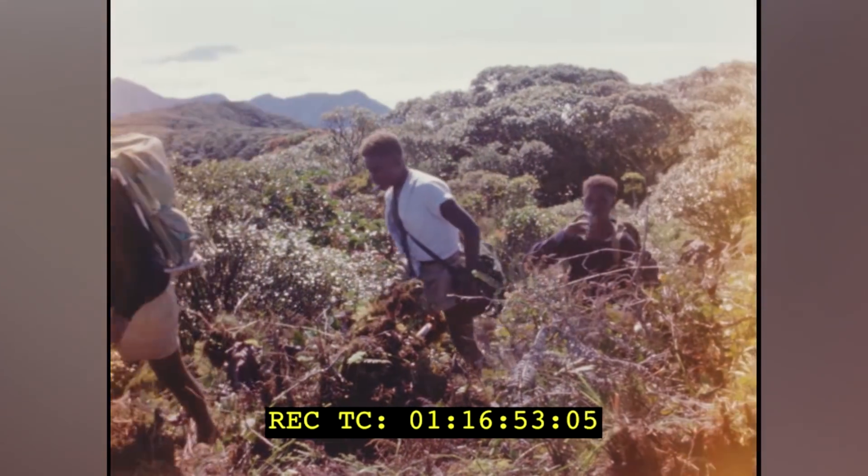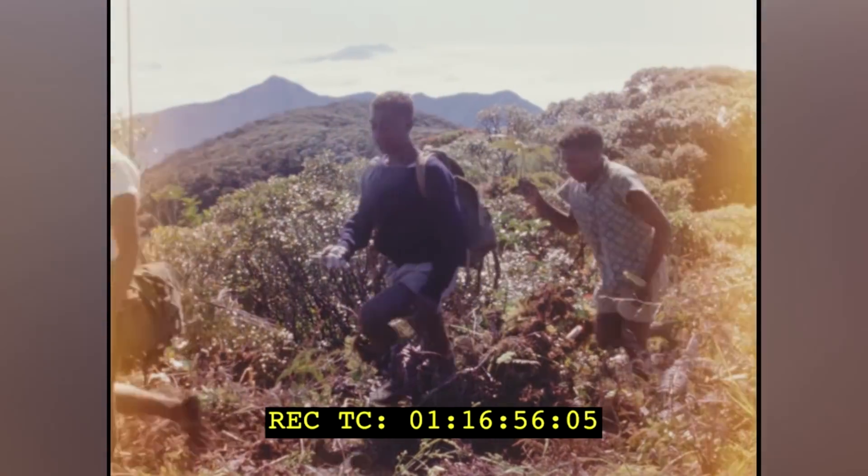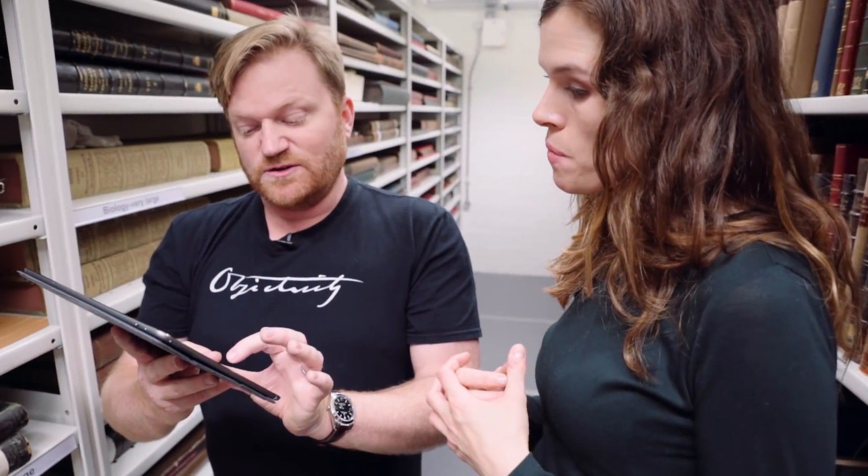They were going out there and proposing to the government that this is an area that should be preserved. This is probably quite the early stages of thinking like that, isn't it?